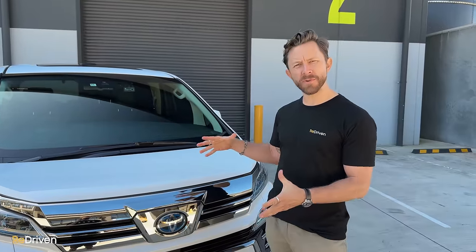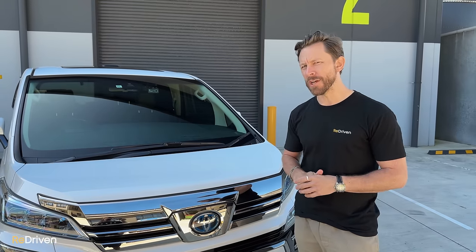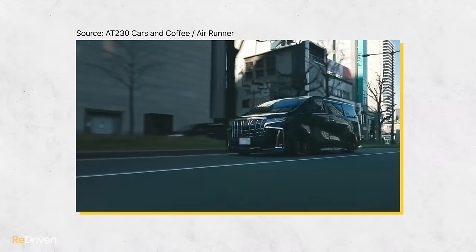When they're on standard wheels and at their standard ride height, it can look a little bit geeky — hence 7-seat SUVs have a bit of a sexier image. But fit some aftermarket wheels and lower it just a touch, and all of a sudden it can look like the Yakuza are doing your school run.